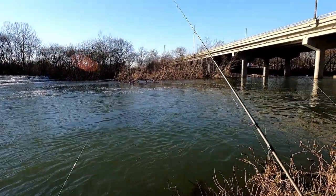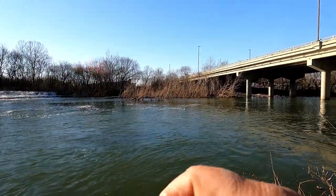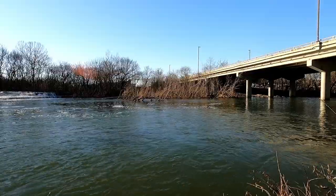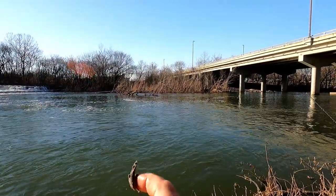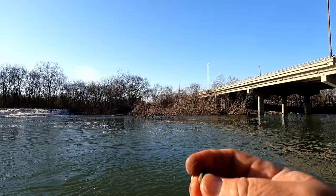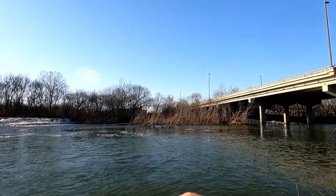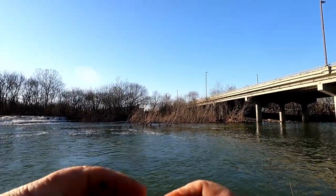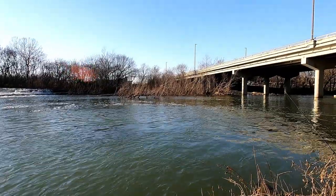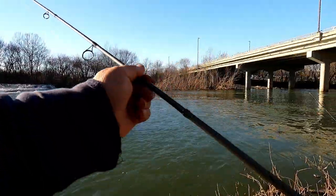I'm very pleased with that. Some brown PowerBait bounced along the bottom got me a trout. Like I said, it looks a lot like the trout chow they feed them in the hatcheries. Put it on there as a nice round ball of PowerBait. Of course, that's just one trout — it doesn't make a trend — but it is a start. See if I can do that again.